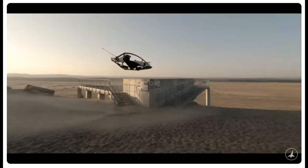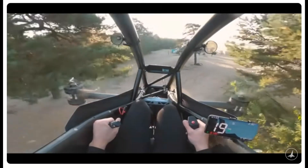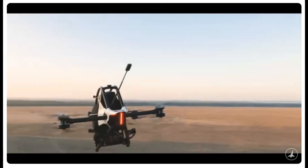Jetson's design philosophy revolves around simplicity and agility. This compact, single-seat marvel is constructed from durable aluminum and carbon fiber, resulting in an ultra-lightweight build that weighs just 121 pounds without batteries.